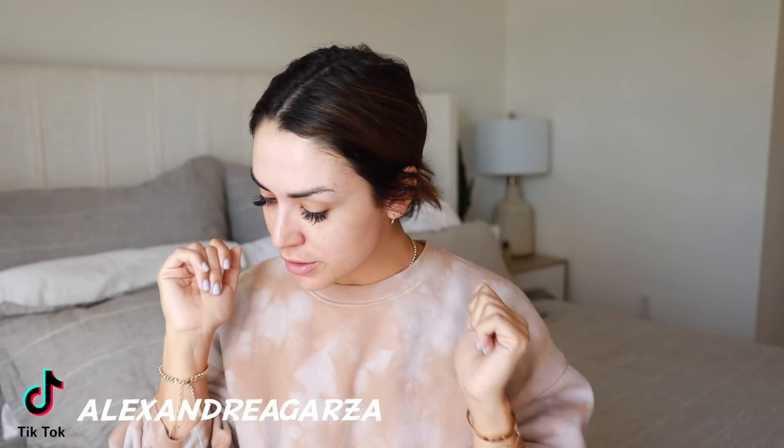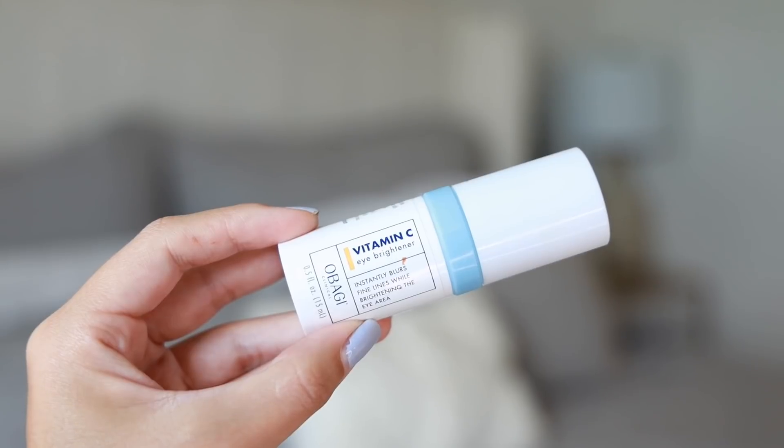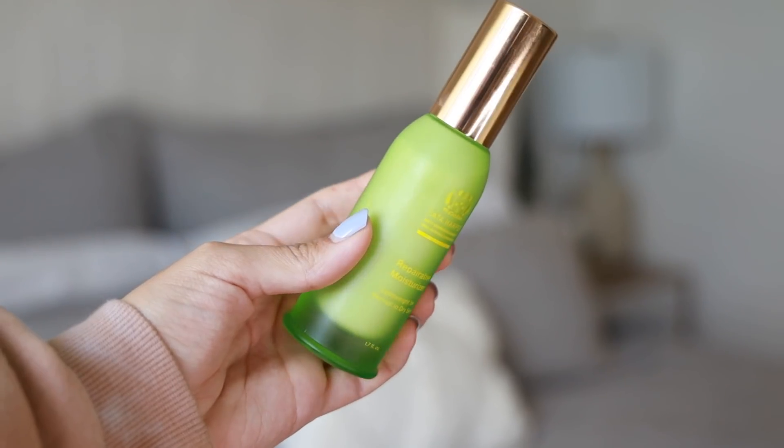So I have all these little gel patches — they're from Peter Thomas Roth. My allergies have not been good lately and I just wake up always feeling puffy, so those kind of help a little bit. I try to do like some facial massage. I'm going to do a little eye cream — this is the Obagi Vitamin C, so it's brightening and hydrating for under the eyes. Just a little bit of that. Those little gel patches are great. I'll make sure to link everything.